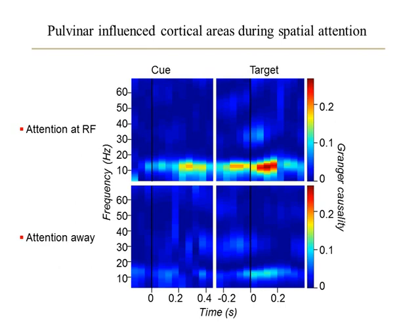Because of common cellular mechanisms and thalamocortical connectivity patterns, a general function of higher-order thalamus may be to control cortical synchrony, thereby selectively routing important information across the cortex.